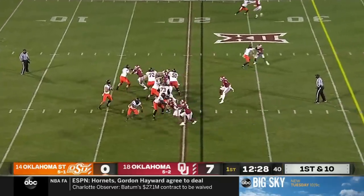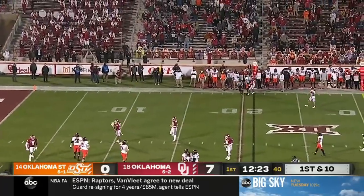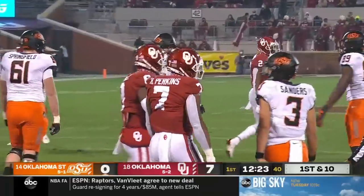Trying to finally have a breakout game, hasn't been able to hit the home run yet this year. They fake it — Sanders is flushed, back pedals, just heaves it up into the air into the bench, doesn't get back to the line of scrimmage.